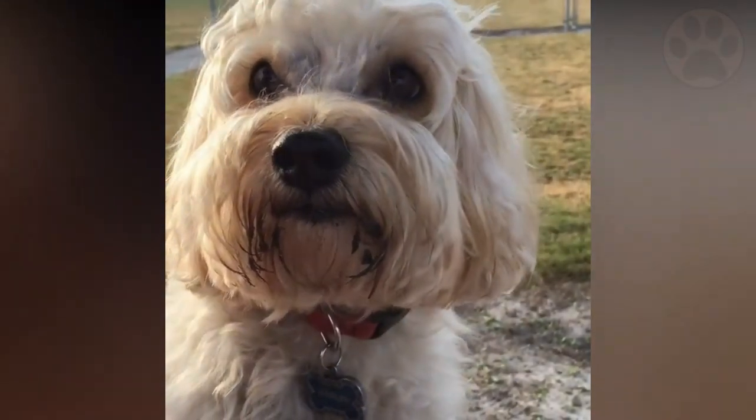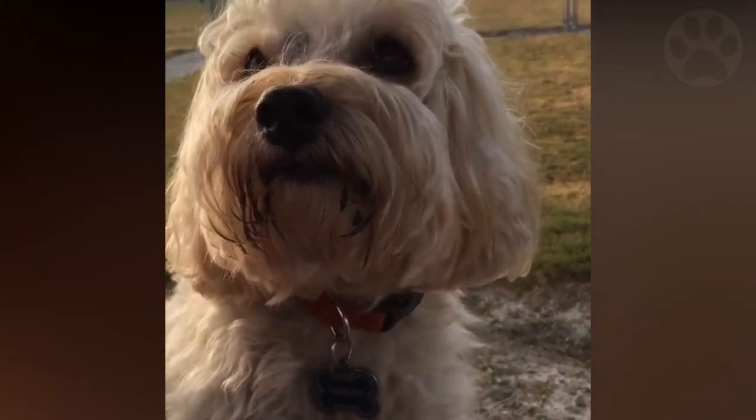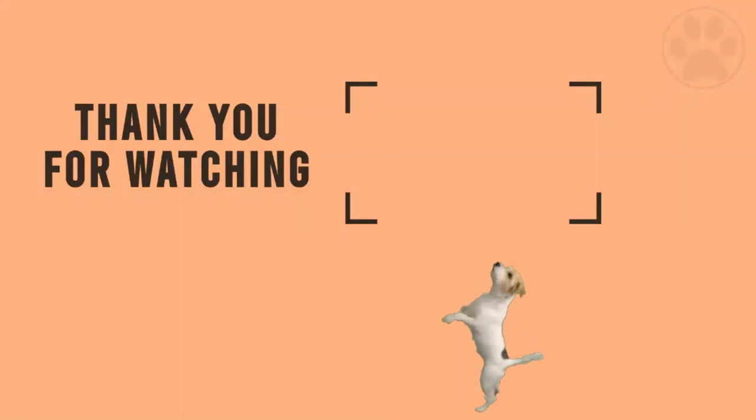Did you like this video? If so, it would be great if you subscribed to our channel so you don't miss more videos and can learn more about dogs every day. And if you are interested in dog brain training and training methods, you should also check out the description. Thank you so much for watching, and I will see you in the next one.